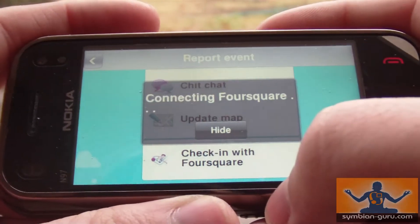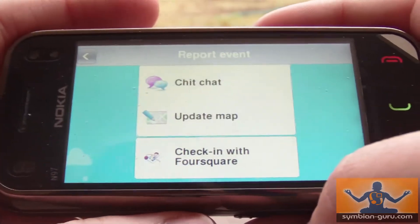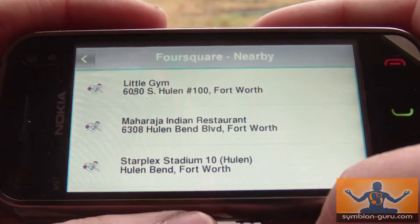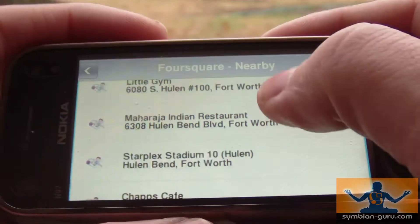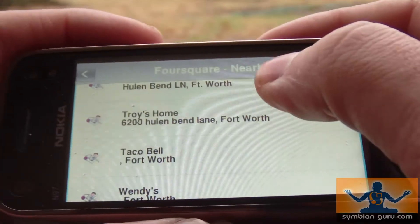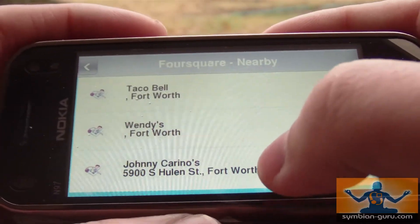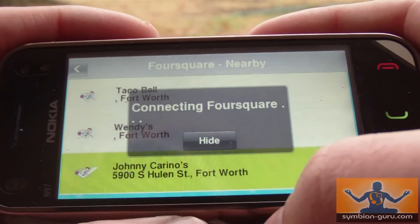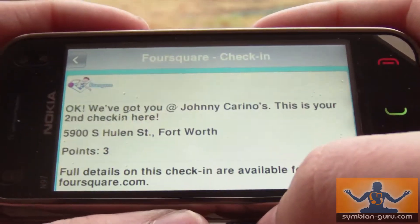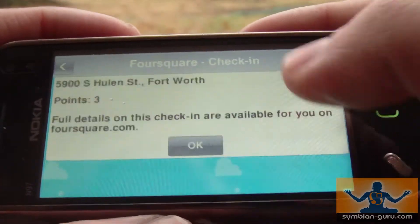I'm going to click that — it's going to connect to Foursquare, and again I've already logged in on my account so it's going to pull up a list of nearby places. This time I'm going to check in at Johnny Carino's — that's a good restaurant. I check in just by touching it, and it's already got me there.